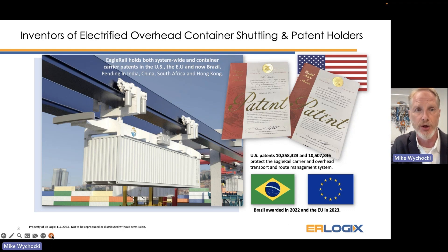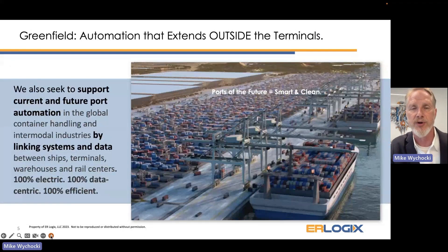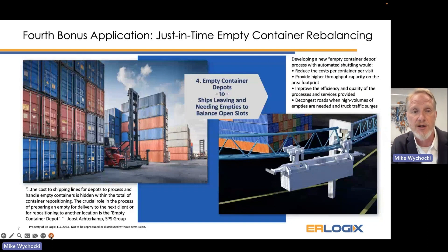We are continuing our outreach across the globe. We can primarily serve brownfield projects — when you have a landlocked existing terminal that needs to push more cargo through the same gates and roads — or in bigger planning situations for greenfield operations where larger automated ports are being designed. We can help continue that automated process outside the terminal. The three best applications are terminals to inland operations, deep-sea terminals to shore operations, and inland operations at rail heads not on the water.